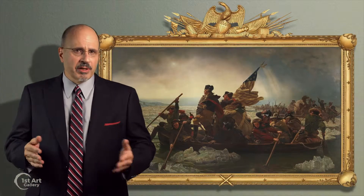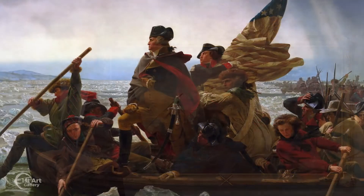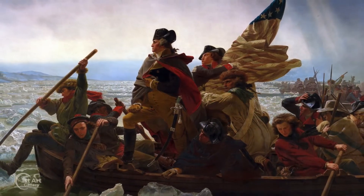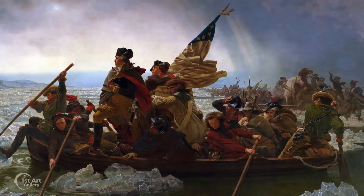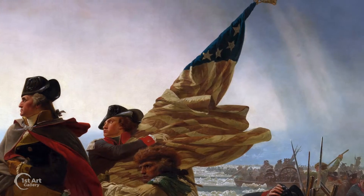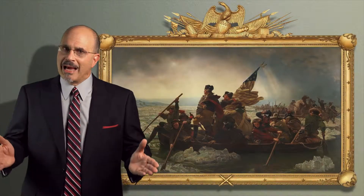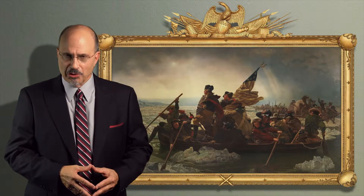There are several historical mistakes in the work. If Washington stood, he would have likely capsized the small vessel. Washington crossed at night, but this appears to be daylight, and the flag depicted wasn't adopted until the next year. But what it lacks in historical accuracy, it more than makes up in revolutionary spirit.